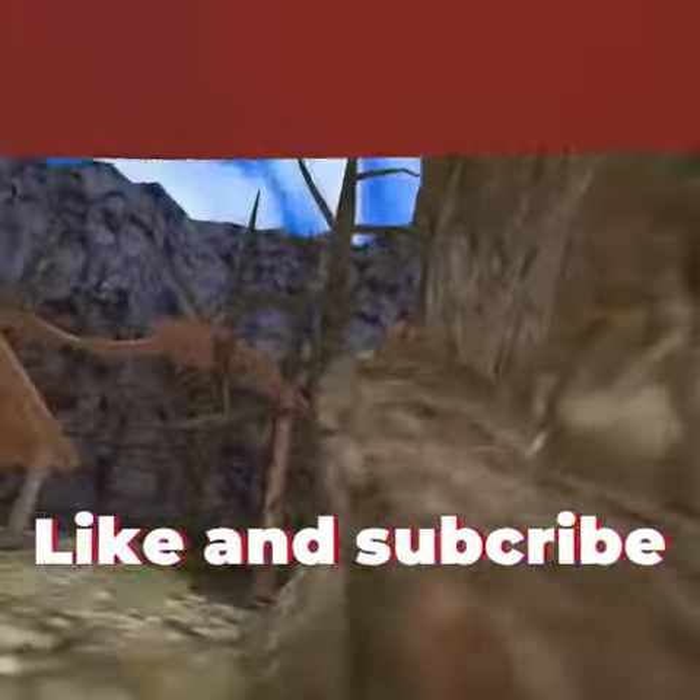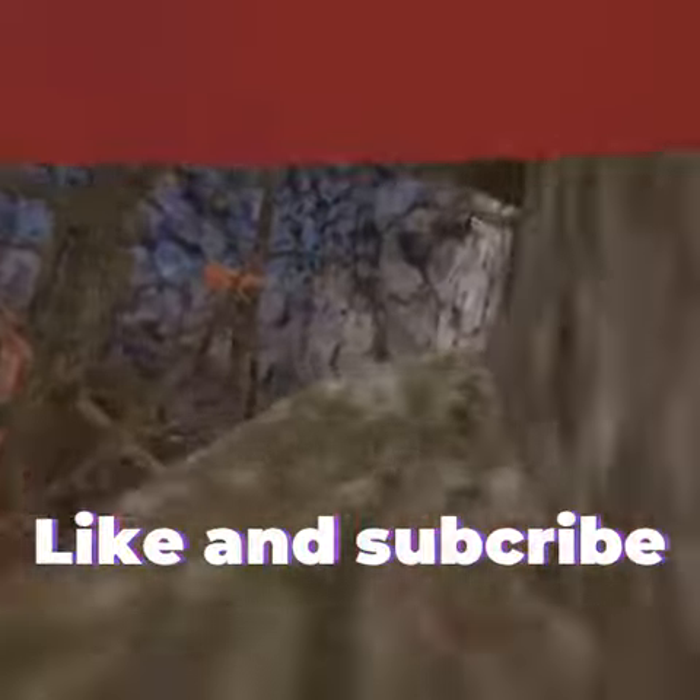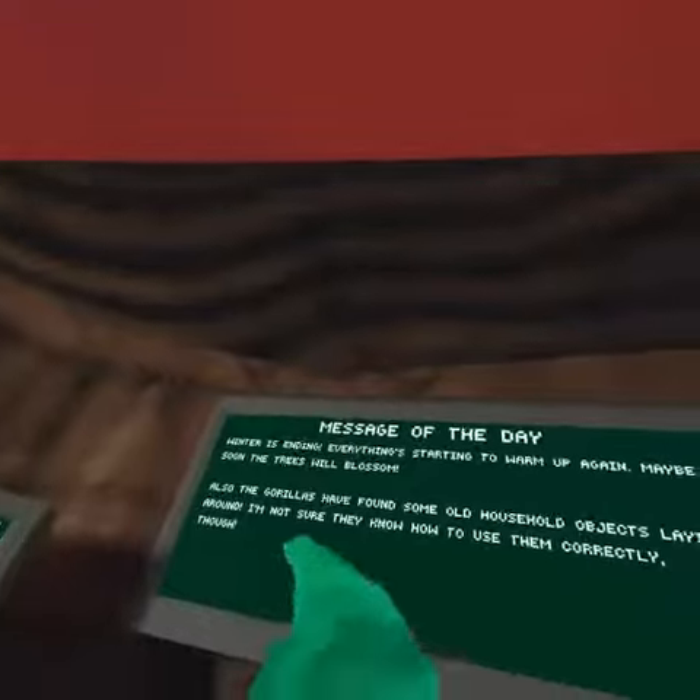The grass is back, and yeah, there are new cosmetics. It looks so clean now. I'll read the message — it says: 'Winter is ending, everything's starting to warm up again. Maybe soon the trees will blossom.' So maybe they'll start to blossom, and also when you come to the mall over here...